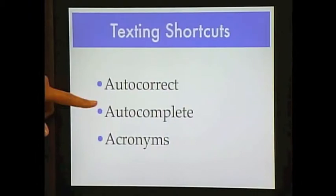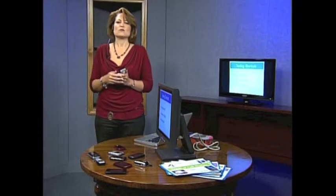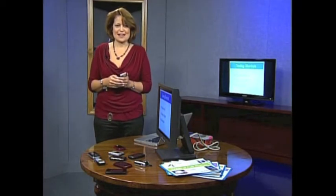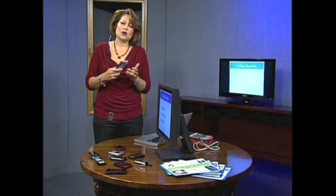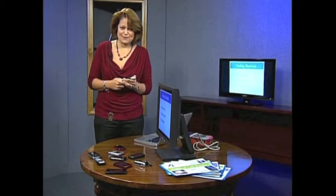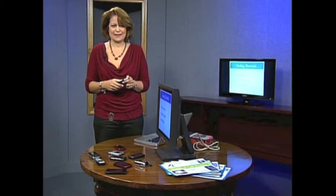Auto-complete is a feature many phones have where you type the beginning of a word and the phone fills in the rest based on what it thinks you're going to say. Now if you're saying things such as 'I'll be home in 10 minutes,' it might be fine. If you're saying things a little off the beaten track, it might be a little odd.